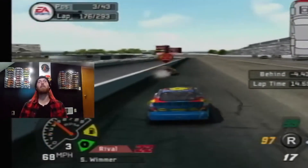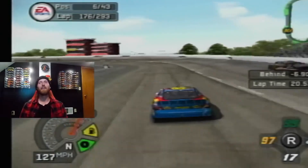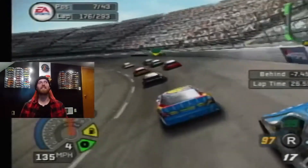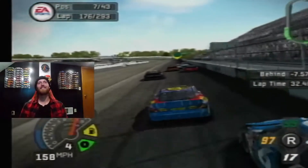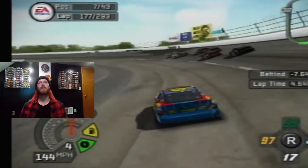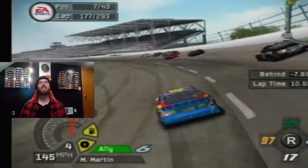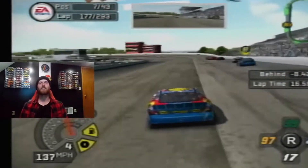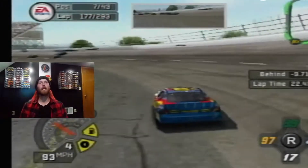Oh no! He just clobbers the 22 of Scott Wimmer. Oh my gosh. Wimmer's coming back across the racetrack as he missed the pits. What was that? Biffle has to come in — he's got serious damage on his race car. You want to talk about a way to get payback, that's the way to do it. Tony Stewart just body-checked Greg Biffle off the exit of the corner and Biffle's coming in.